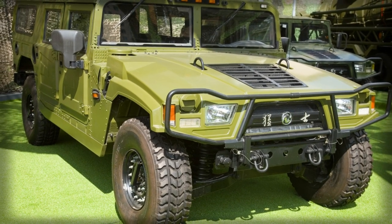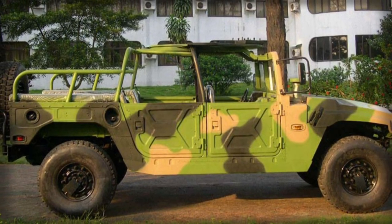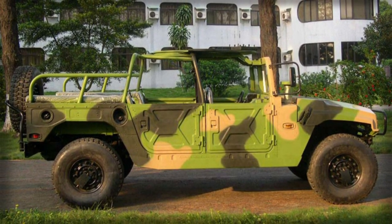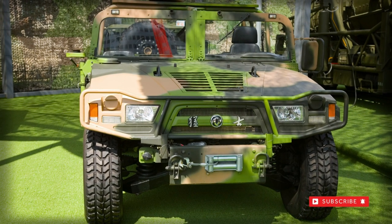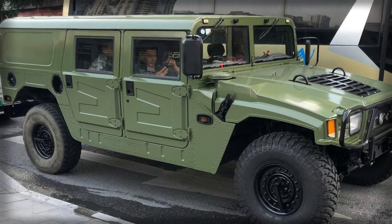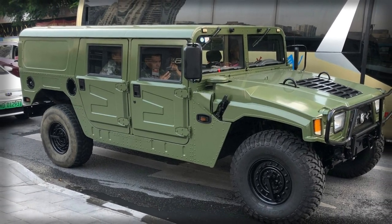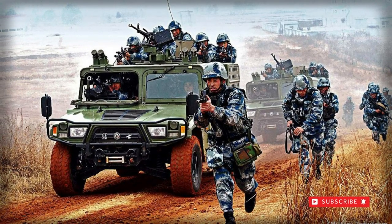The EQ 2050 clearly follows the form and function of the American Humvee. It retains its wide-body design and its high-ground clearance. The wheels are situated at the extreme corners of the truck for excellent balance, and the engine is fitted to the front in the usual way, with a large slotted hood shrouding it. The front of the vehicle has a grille as well as large recessed headlamps.